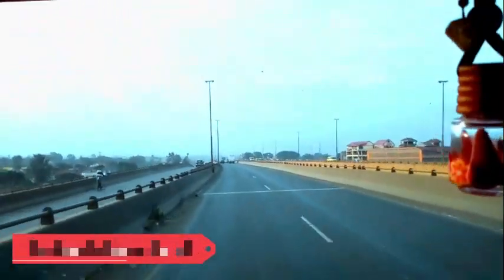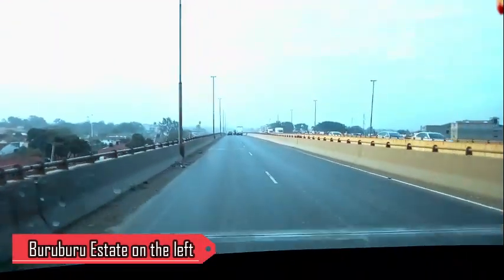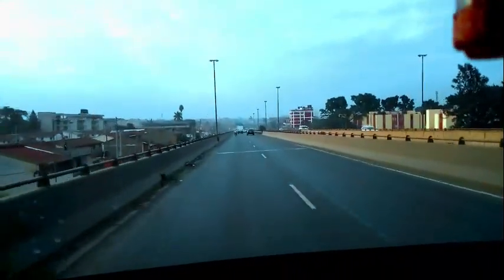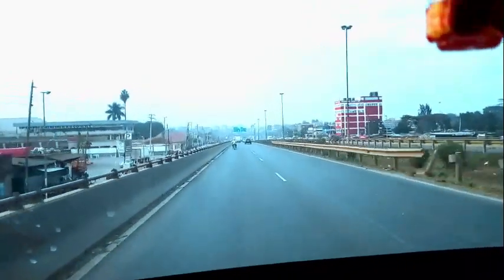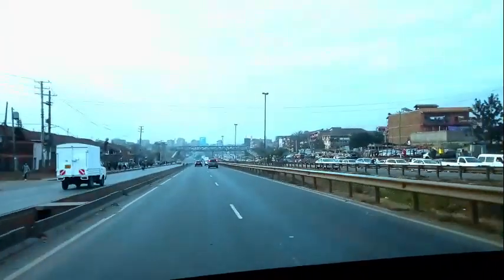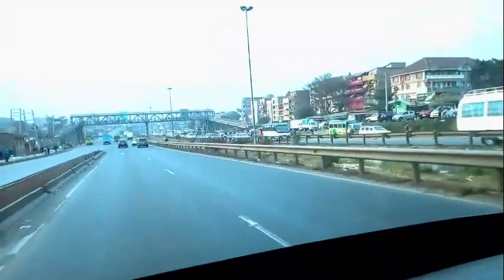On the left hand side is the famous Buruburu estate, as you all know for those who have used this road. I want to see how long we'll take from the roundabout to Allsopps so that next time if you're planning to travel you can use this road. This is the most used road for me in my life here in Nairobi — I've used this road a lot.